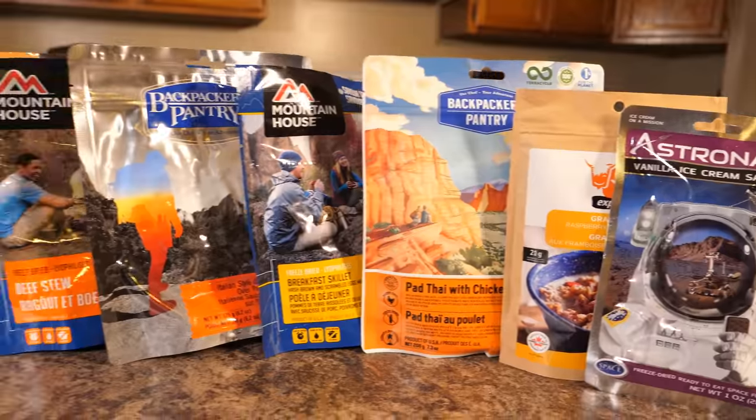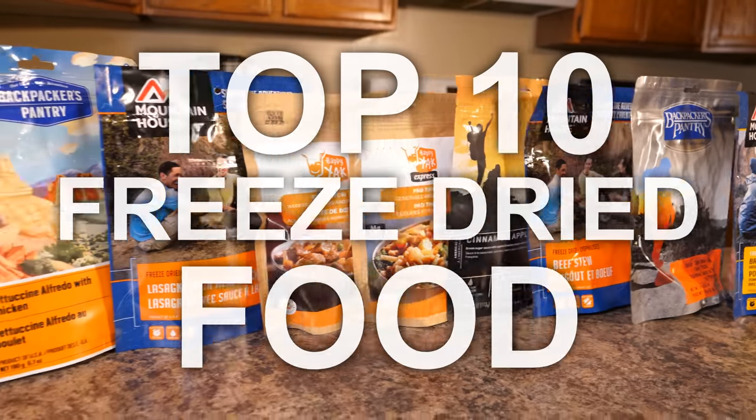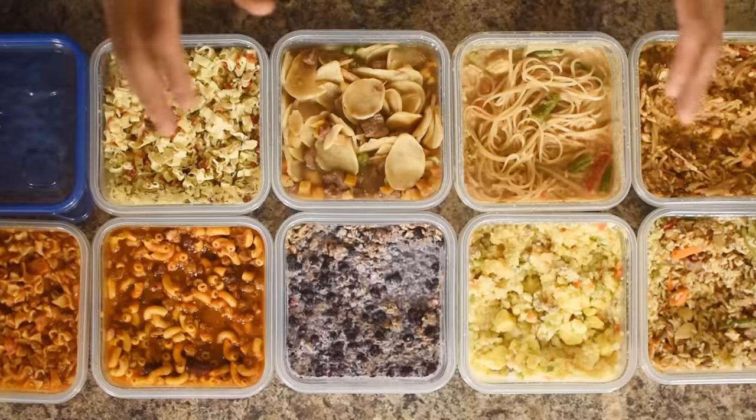Hi folks, Canadian Prepper here. Today we're going to be talking about my top 10 favorite freeze-dried foods. Let's get to it.